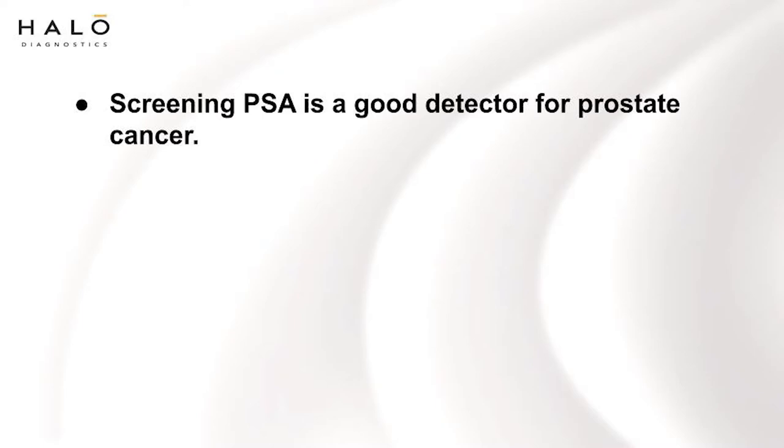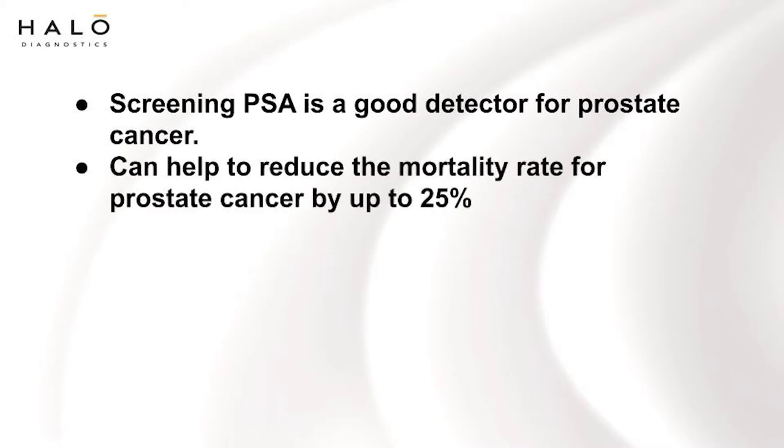It turns out the screening PSA is a very, very good screening test for early detection of prostate cancer and can help to reduce the mortality or death rate from prostate cancer by more than 25%.